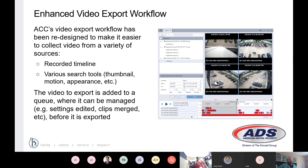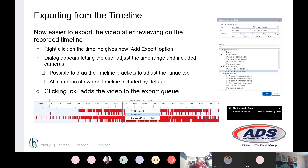One of the features for end users in ACC 7 is an enhanced workflow. If you've ever exported a long piece of footage — maybe a couple of hours — you had to sit and wait with little else you could do. Now there is an export queue, so you can create multiple exports at once and manage them in a queue rather than being locked to a single export. You can use this across various tools — thumbnail, motion, or appearance search — add them to the queue, go back and edit if needed, and wait for everything to export. They've also added the ability to export directly from the timeline by right-clicking and adding an export, similar to adding a bookmark, without leaving the timeline view.